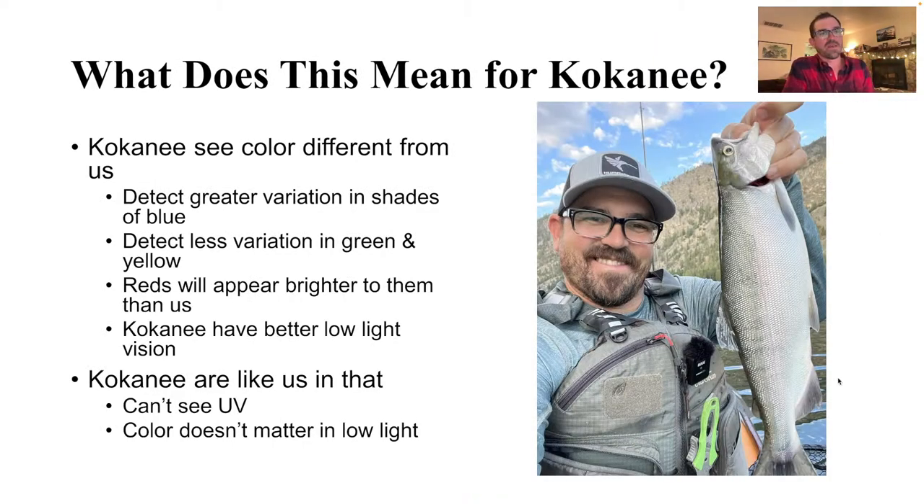What does this mean for kokanee? It means that kokanee see color differently than we do, and they can detect greater variations of shades of blue. They don't have a good ability to detect variations in shades of green and yellow, so changing up your green lure probably isn't going to have a huge impact. But changing up your variations in blues or reds might. Also, because kokanee see deeper into the red, a dark red to us will look much brighter to them. When you pick up a dark red lure thinking it doesn't look very bright, it's actually going to be much brighter to a kokanee.